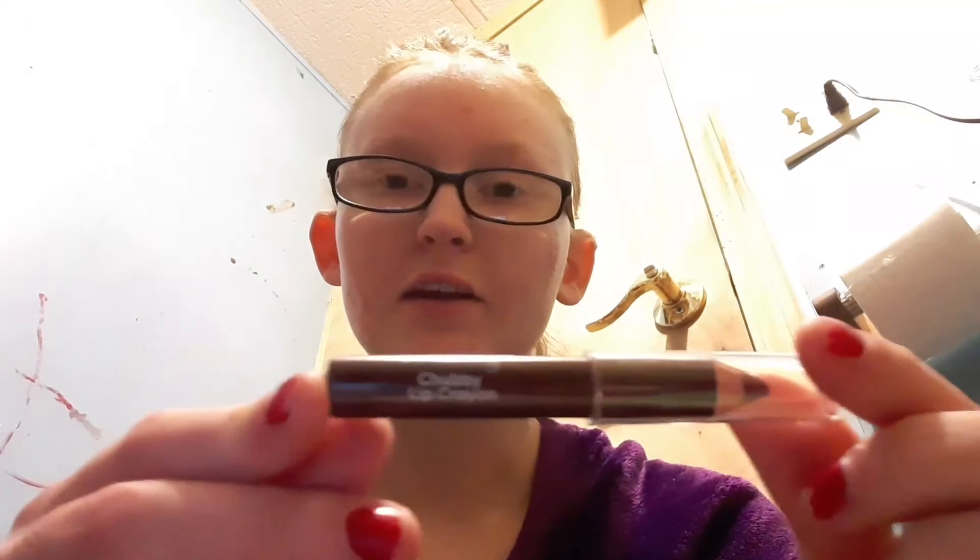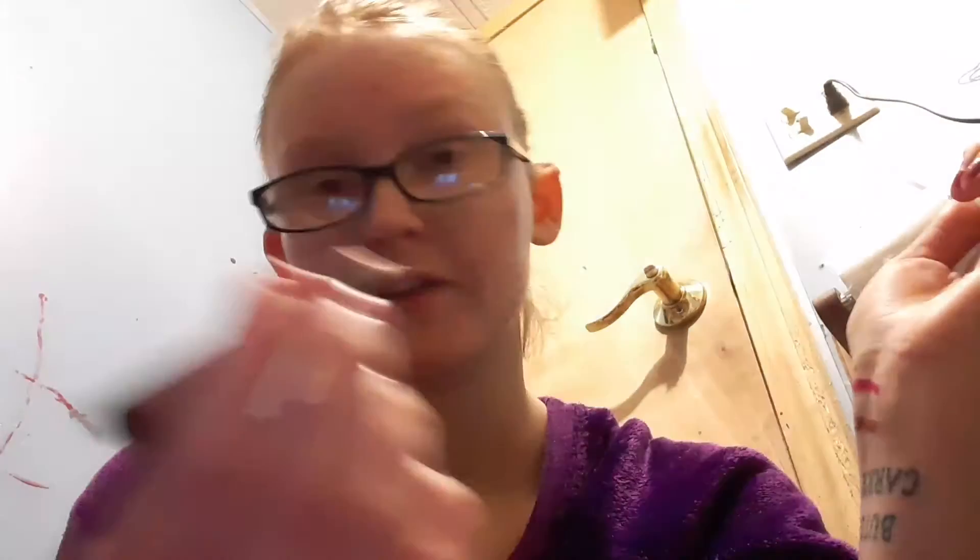I also got this chubby lip crayon from an Ulta Beauty bag for Christmas. Again, it doesn't say what shade it's in, but it's a nice brownish-red color. I've used this one once and it's pretty good — I enjoy it.